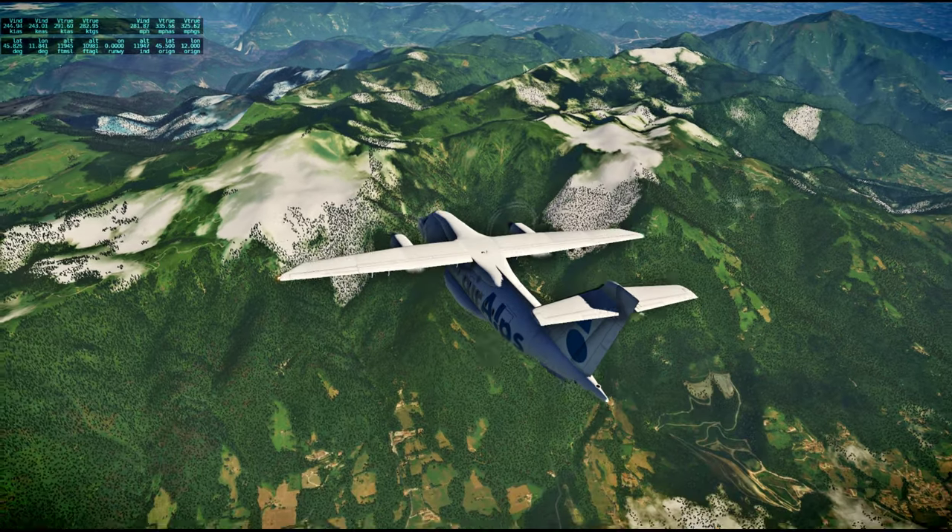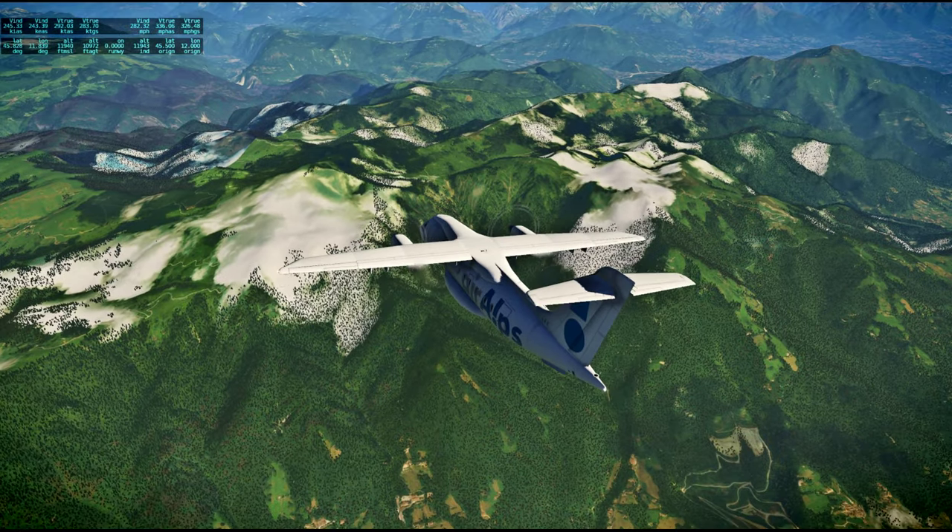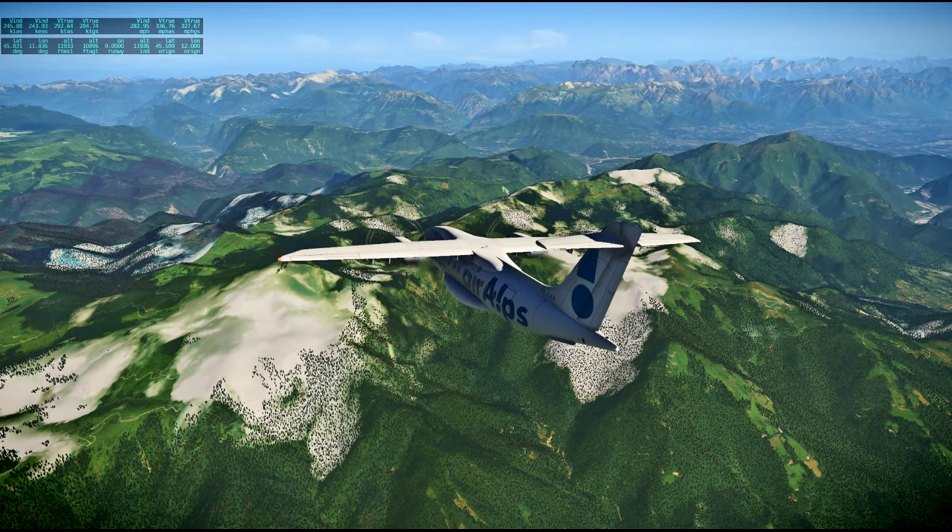And these are clouds baked into the tops of these mountains, not actually snow.